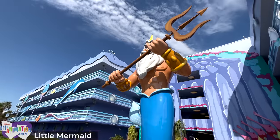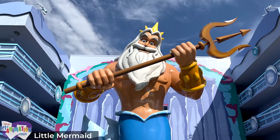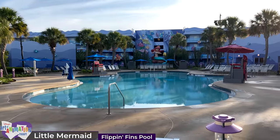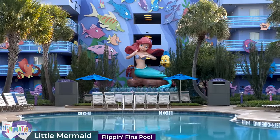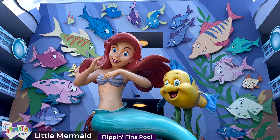At the entrance to the west building stands a 35-foot model of a slightly creepy-looking King Triton, while on the opposite side an equally impressive model of Ursula welcomes visitors to the eastern building. Nestled in the centre of the courtyard is the Flippin' Finns pool surrounded by palm trees — the resort's other quiet pool — and facing this from the north building is Ariel's giant model, joined by Flounder and Friends, the main centrepiece of the Little Mermaid section.